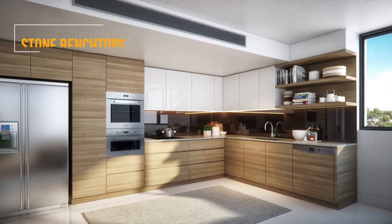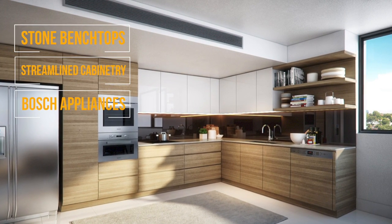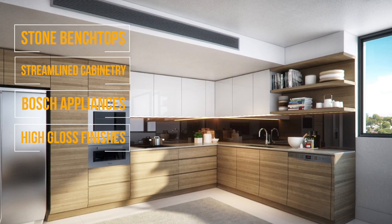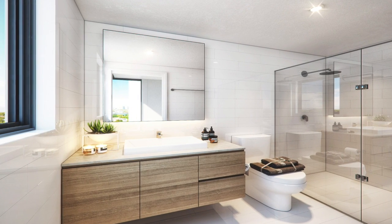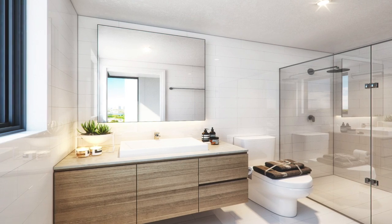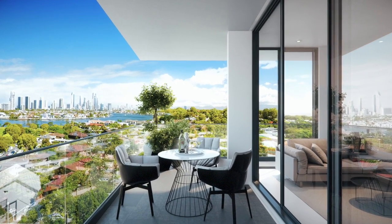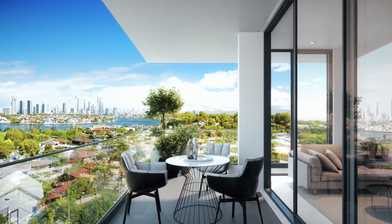Kitchens feature stone benchtops, streamlined cabinetry, and leading brand Bosch stainless steel appliances with the dramatic impact of high gloss finishes. Bathrooms are reimagined as serene retreats with an impeccable selection of premium fittings. Apartments boast striking views looking out across the Broadwater and Surfers Paradise skyline or the Gold Coast hinterland.